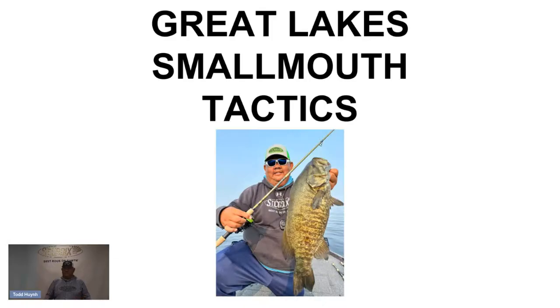What's up guys, I'm Todd Winn, pro staffer with St. Croix Rods, and I am at the 2023 St. Croix customer appreciation day. We are celebrating 75 years of making the best rods on earth. It's a great event and for those who can't attend, we are here online. Today we are going to talk about Great Lakes smallmouth tactics.